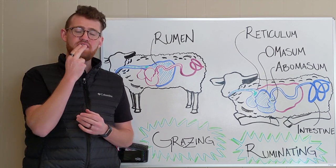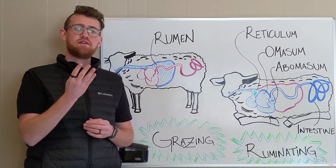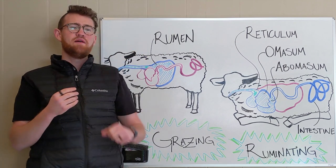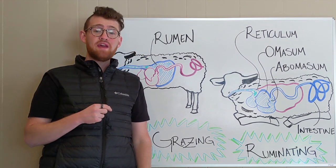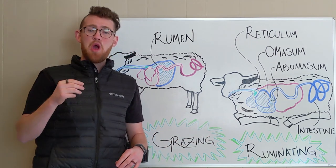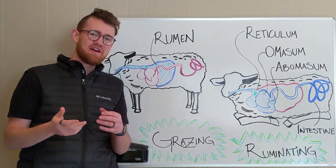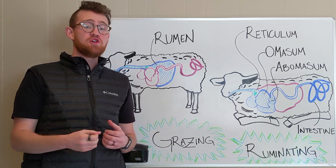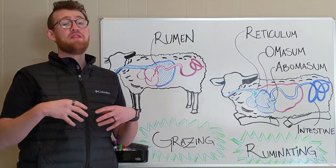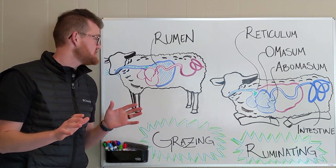That brings up another interesting point about ruminants — how their jaw actually works. They don't have teeth on the top and bottom in the front. They have teeth on the bottom and a dental pad on the top, and they grind along that top pad. That's why if you see a cow eating, they do that exaggerated sideways grinding motion. They're grinding that food along that top pad, eating incredibly fast, and basically shoveling all of it into the first and arguably most important stomach chamber: the rumen.